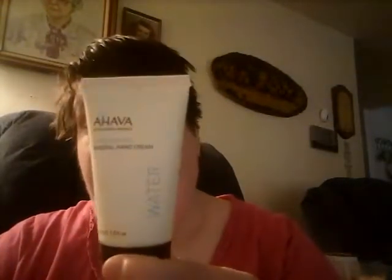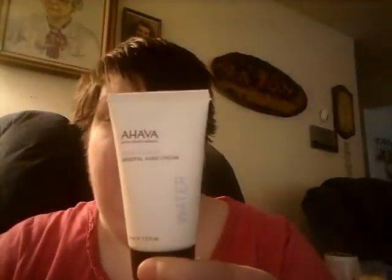Let me know below if you guys have used any of ipsy's products and what you think. The first product is a HAVA Dead Sea Water Mineral Hand Cream — it's four milliliters and 1.3 fluid ounces. This is a good purse-size lotion. I used it last night and it does keep your skin hydrated, so I'm all for that hydration.